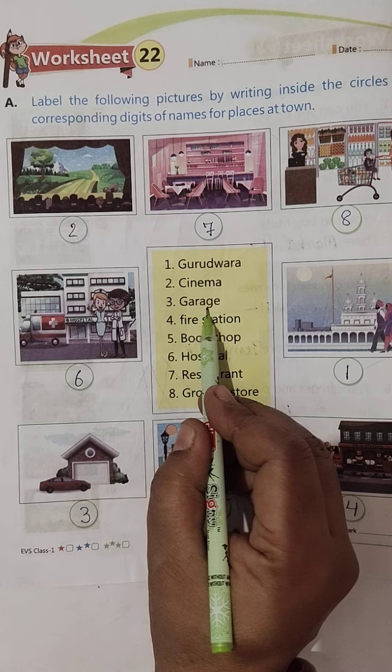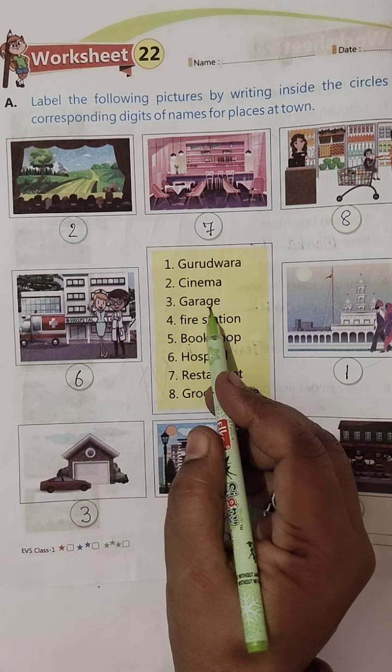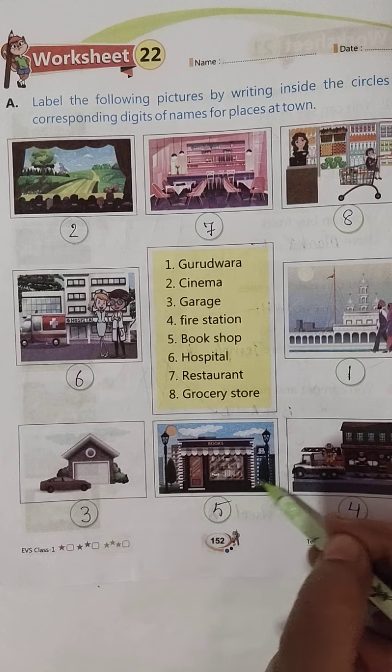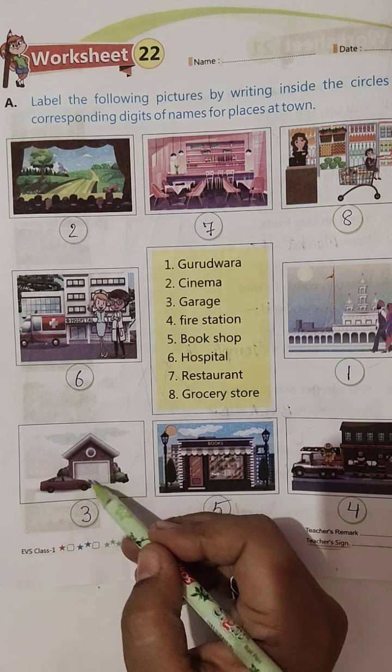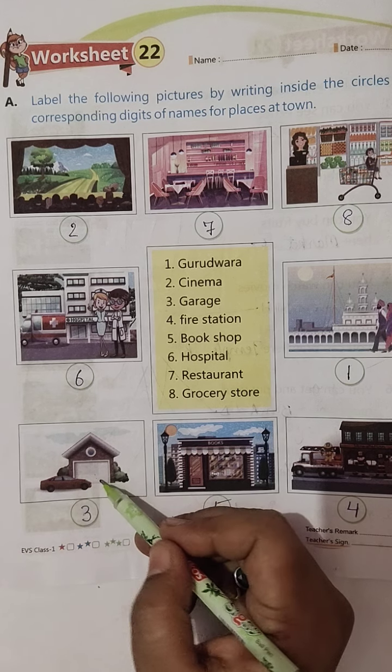Third, Garage. Garage ka hai — kya hota hai Garage? Jahan car theek hoti hai. Toh dhoondo yeh Garage ka hai, yeh raha Garage. Car khadi hai na, toh yahaan pe car theek hoti hai — it is called a Garage.